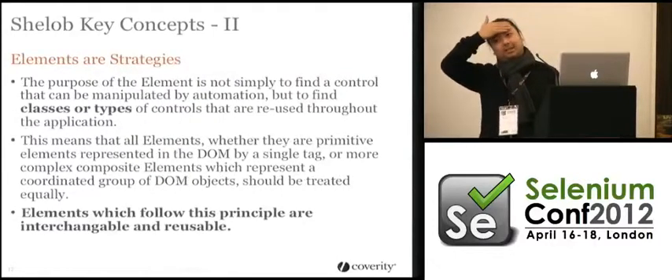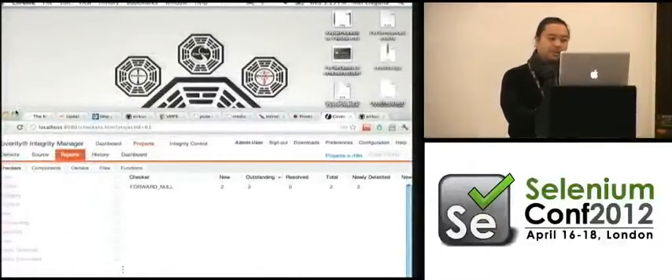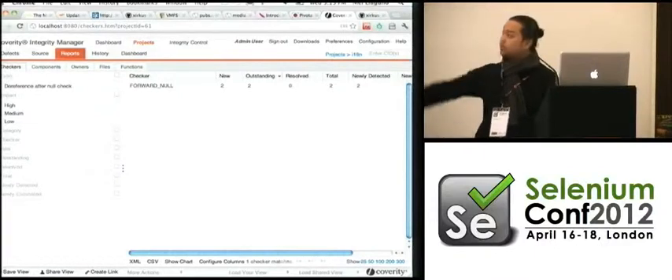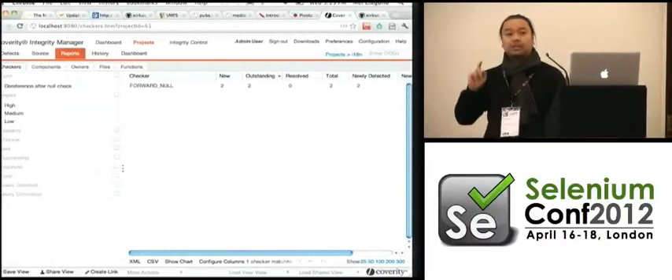Elements are strategies. If you treat each element as finding a single element, as in the page object pattern, that can't scale. Think of a grid that has hundreds of individual cells, or a list you're picking from — you have to think of a strategy for finding a type or class of element. Looking at these collapsible panels: it would be madness to create one in the page object for each one when they're only differentiated by the label.